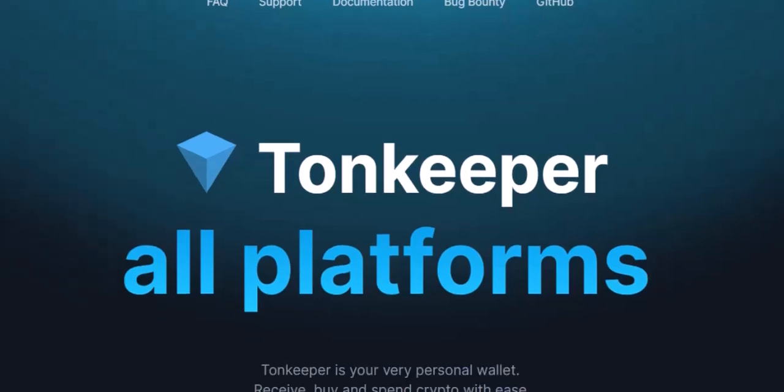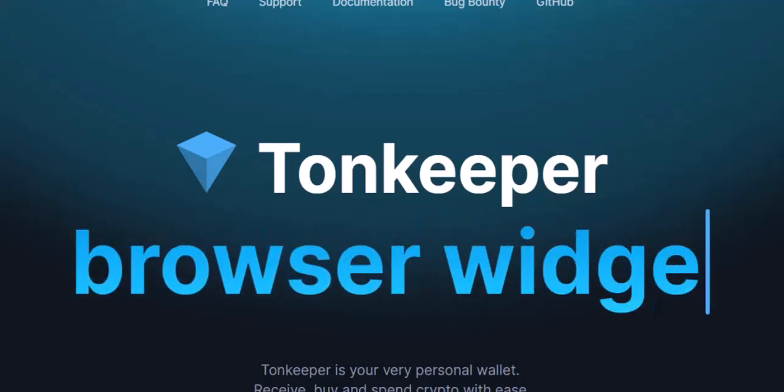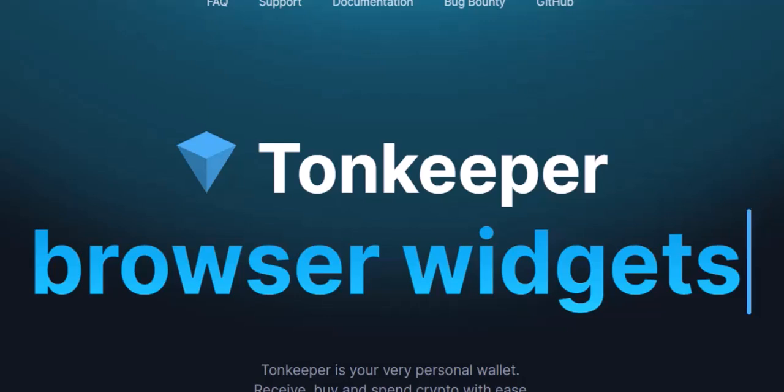Buckle up, TUNCOIN titans, because we're about to dissect these wallets feature by feature. Round 1. In your corner, the OG, TUNKEEPER. TUNKEEPER boasts seniority, having launched in 2021.